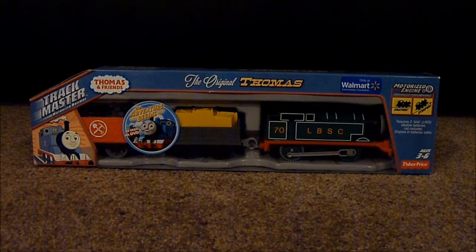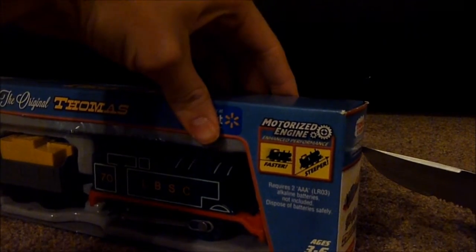So here we are coming in for the unboxing so we can take a look at these two models. First, the original Thomas.